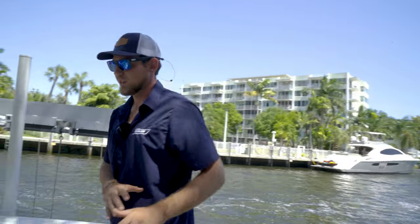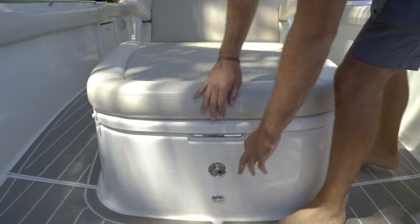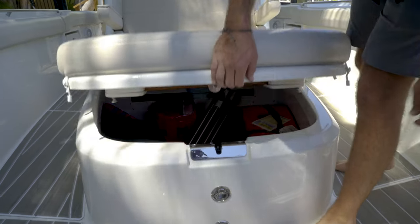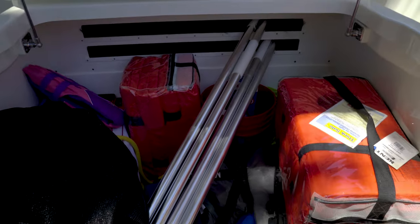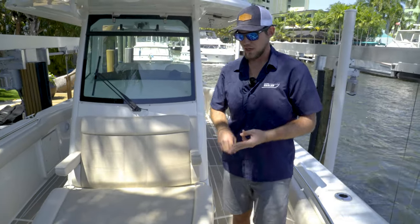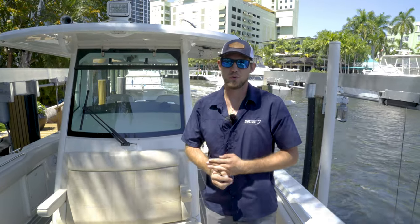There is a full lounge seating area up here. You lift this up and there is a lot of storage down below. The owner uses it for his snorkel gear, his life jackets, any hoses, any cables for power, and shore cords.